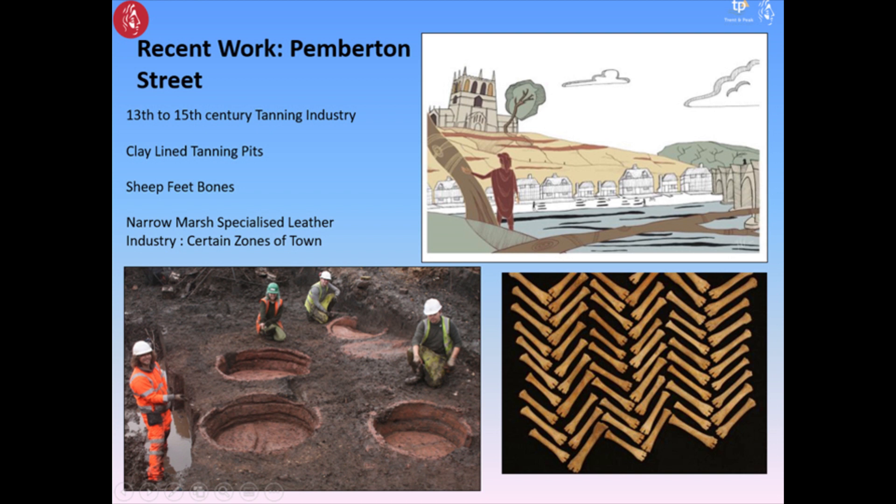Just adjacent to that site, we had a slightly later 13th to 15th century tanning industry, which was a really significant industry within later medieval Nottingham. Very nice clay-lined pits were excavated, along with hundreds and hundreds of sheep feet bones. What we're probably looking at is some sort of specialised industrial zone within this part of the city at the base of the cliff — where maybe you do your smelly things, and the posh people live on top of the cliff.